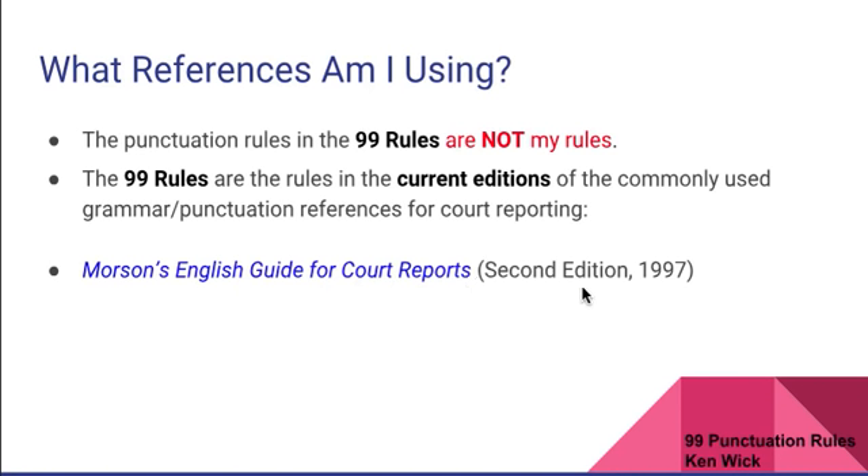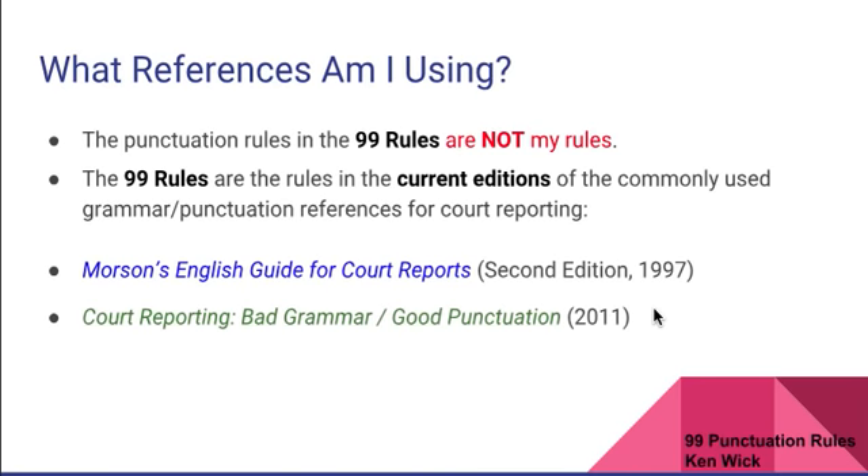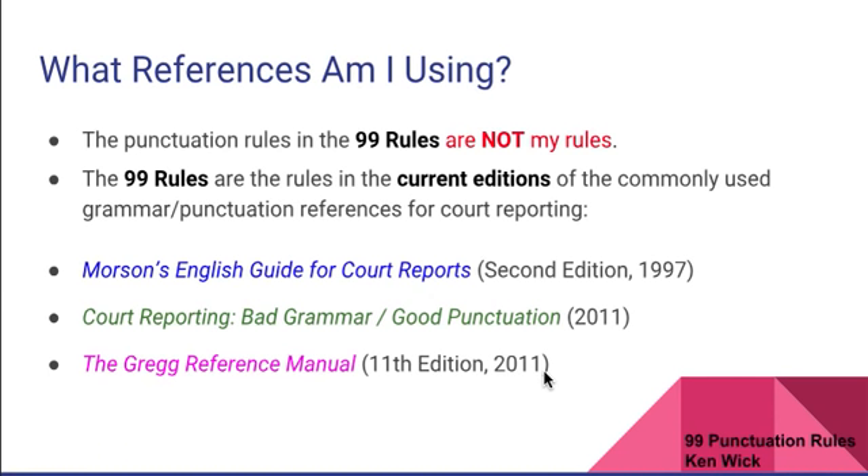The 99 Rules are the rules from the current editions of the most commonly used grammar and punctuation references for court reporting: Morrison's English Guide for Court Reporters, second edition, 1997 — my printing is from 2004; the 2011 Court Reporting Bad Grammar Good Punctuation — my printing is from 2016; and the Gregg's Reference Manual, 11th edition, 2011. So the rules are the rules from these three guides.